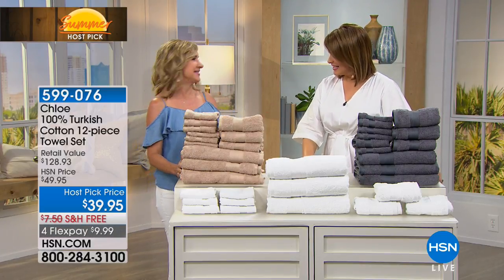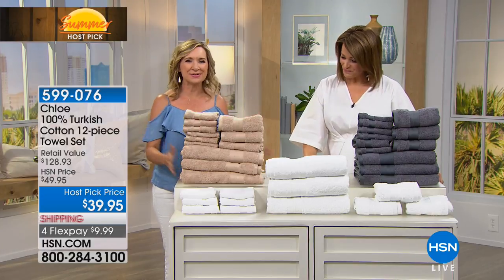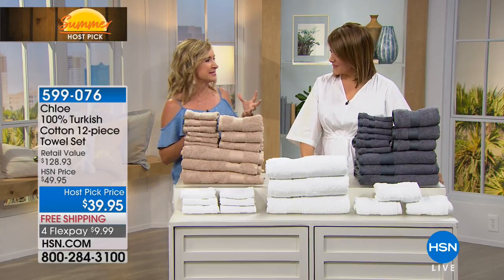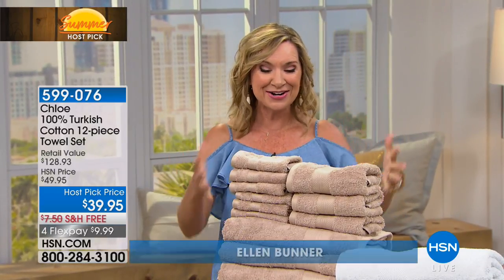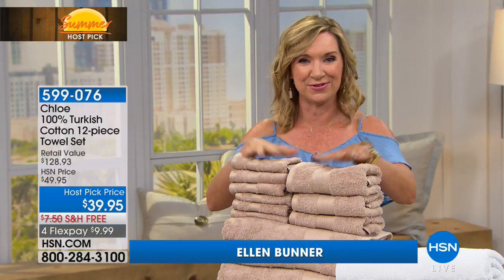What a great set. Thanks so much for having me on your show. I was watching all those fantastic beauty items, and if you're doing all that and then you're drying off with a scratchy towel or a towel that doesn't absorb, what does it matter? You want to invest in the best cotton towels.